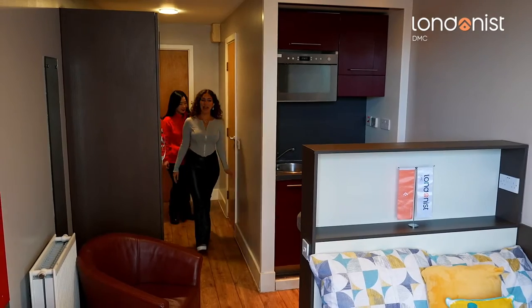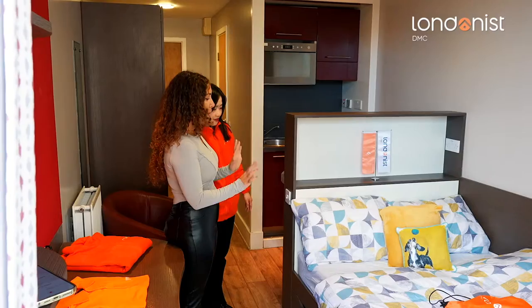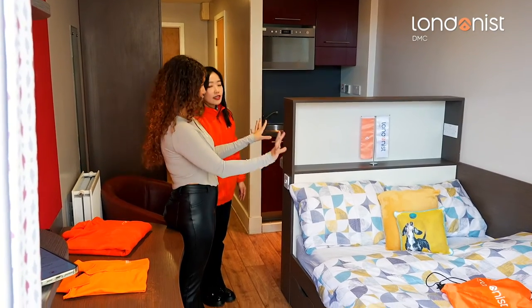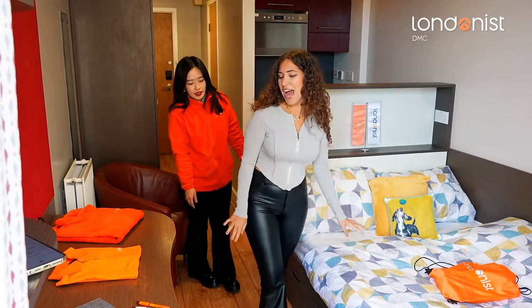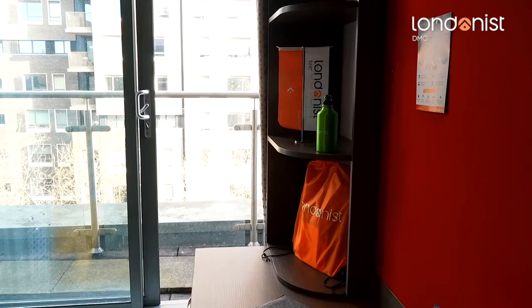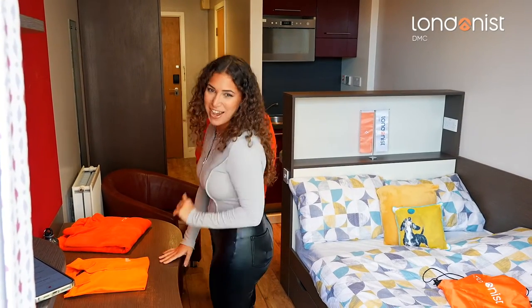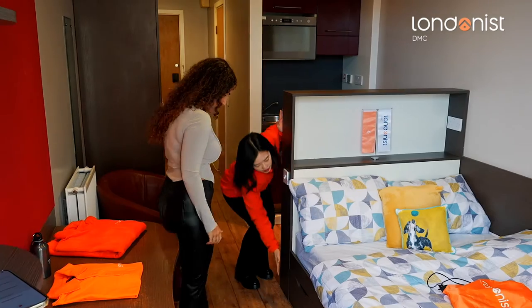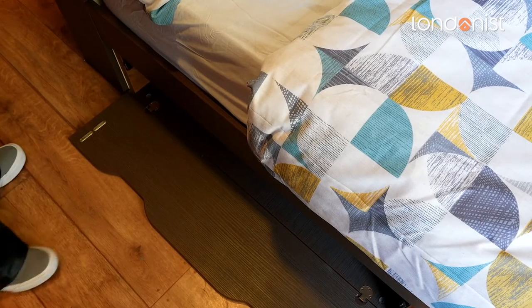Wow, quite spacious! This is more like a double bed — really spacious. Let's do the test... very comfy! You've got your study area here where you can put your books and everything. We've even got our Londonist merchandise here in bright orange. And oh — it's a cupboard space, even more storage — amazing!